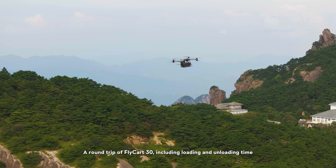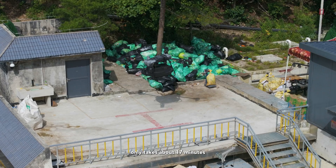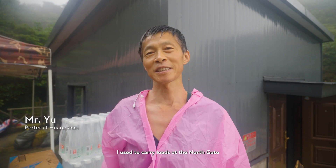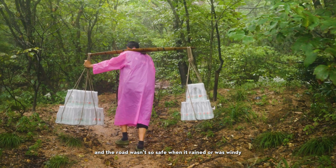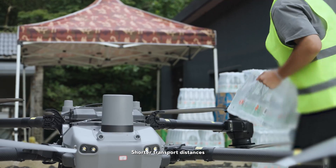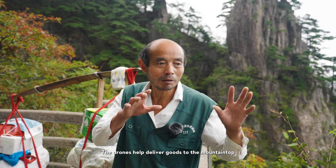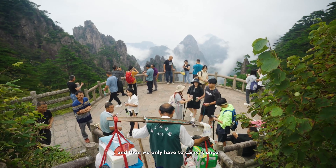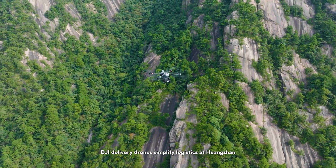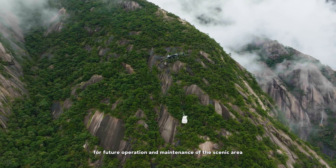A round trip of the Flykart 30, including loading and unloading time, only takes about 17 minutes. Each flight saves porters several hours of strenuous labor. Shorter transport distances help relieve congestion during peak season at Huangshan. DJI delivery drones simplify logistics at Huangshan and open up possibilities for future operation and maintenance of the scenic area.